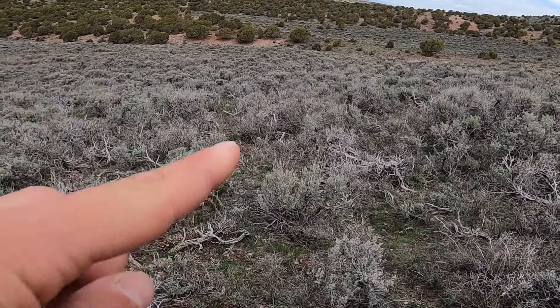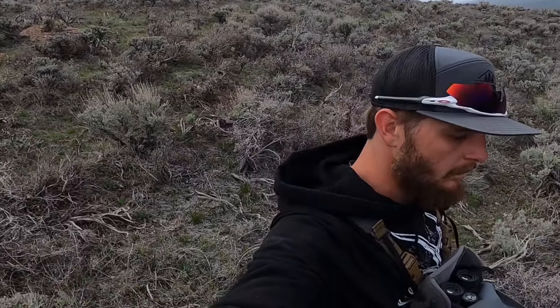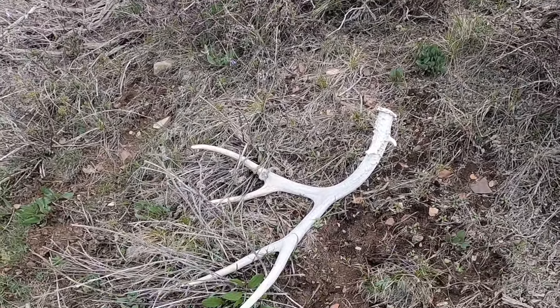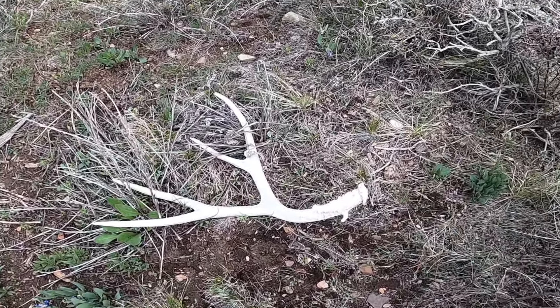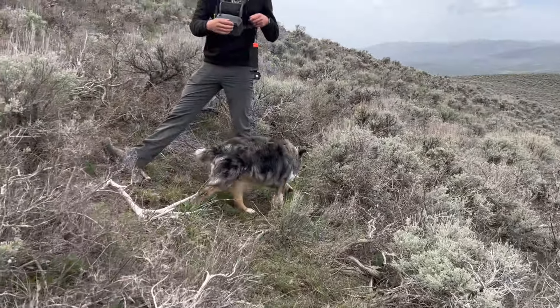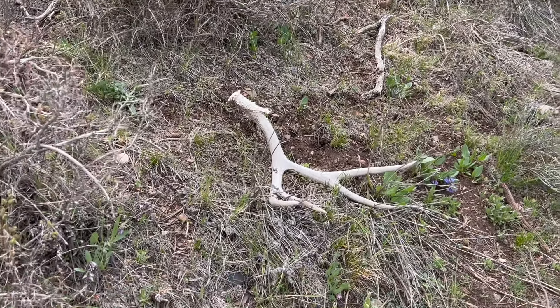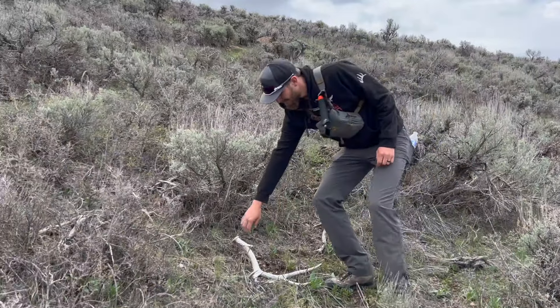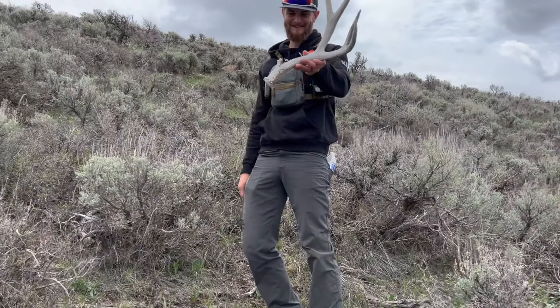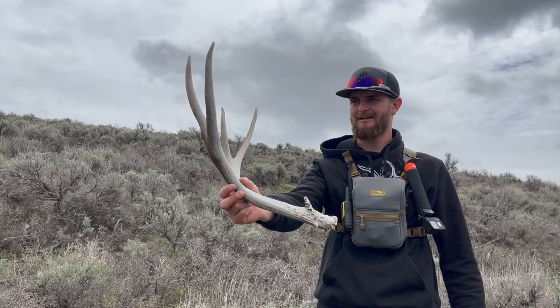Me and Caleb have been looking for the other side to the one he found, and I just caught a glimpse of some tines right here — not sure if you guys can see that, but let's go check it out. It's kind of chalky almost, not a bad little antler, just hiding up here in the sage. Oh yeah, that's decent compared to what I've been picking up — that's a good shed. Got a sweet little eye guard coming off the back. We'll take it — very cool.